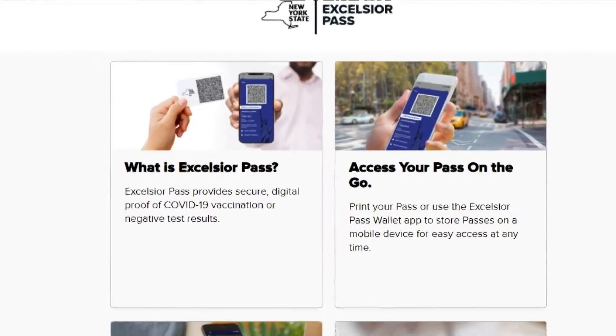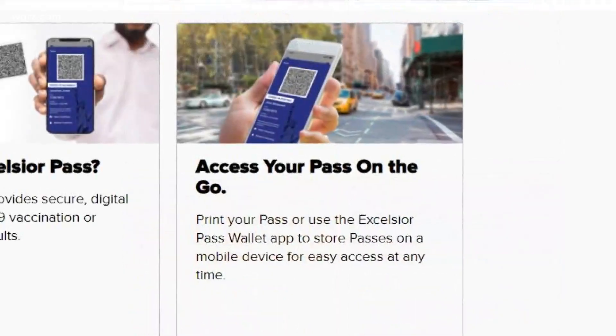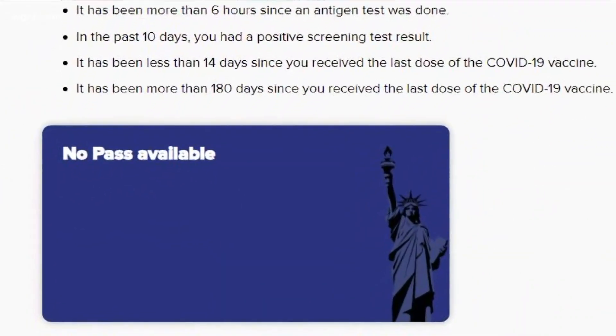In fact, they're finding out they're not even listed in the state's database, especially if they got that shot at a pharmacy. Besides some controversy over the program and privacy concerns, people tell us they cannot readily register for the pass, with problems occurring as they enter their information, and they're worried there is no record of their receiving the vaccine.